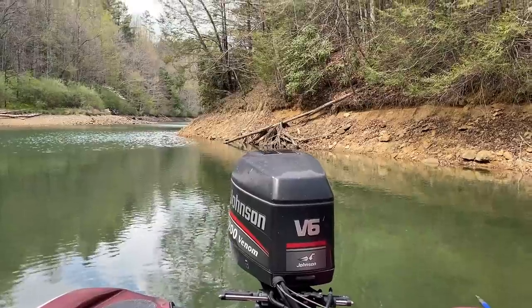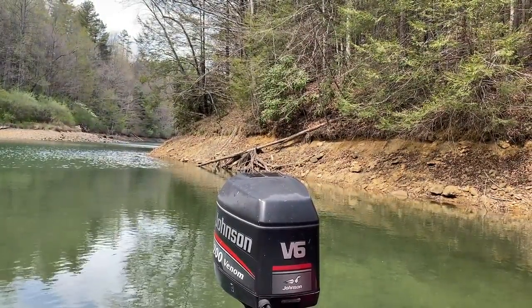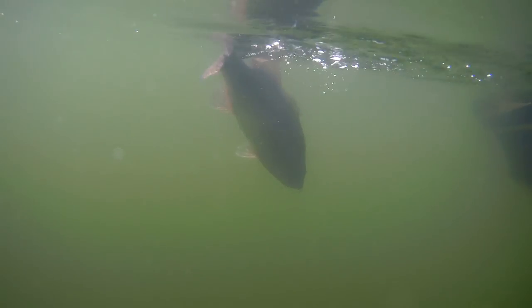I'm lucky enough to have fished some ultra-clear bodies of water. The water I'm sitting in right now is 15 to 20 feet clear. This lake isn't real deep — it's steep, but the deepest part is maybe 65 feet, with an average of about 35. So I've actually gotten to see a lot of bass activity and movements firsthand.